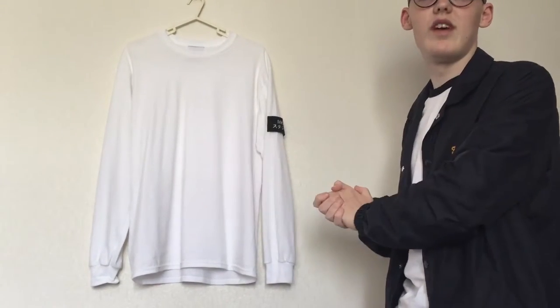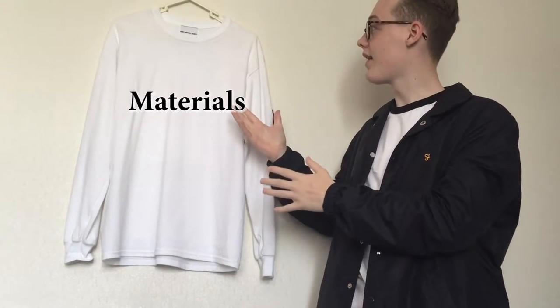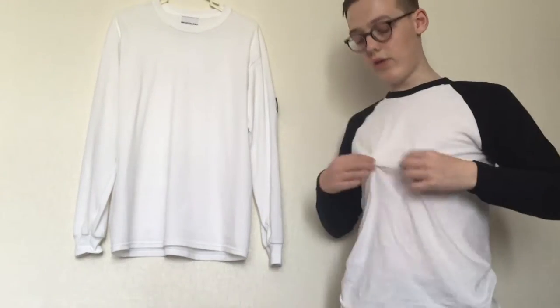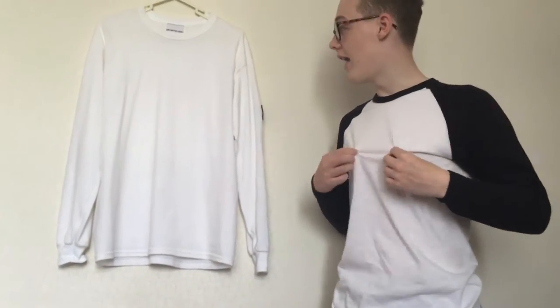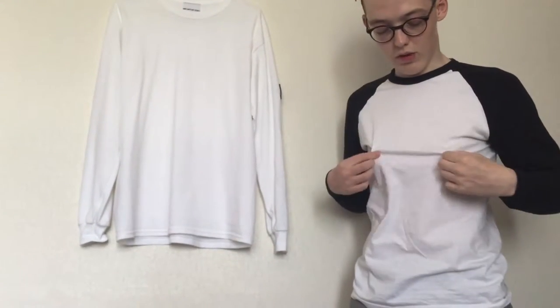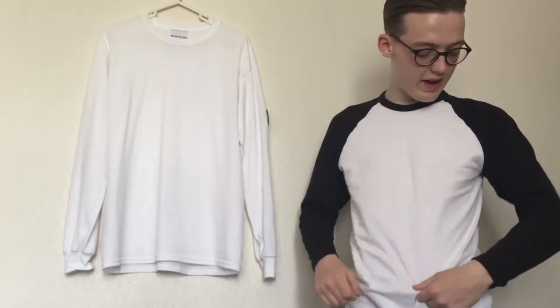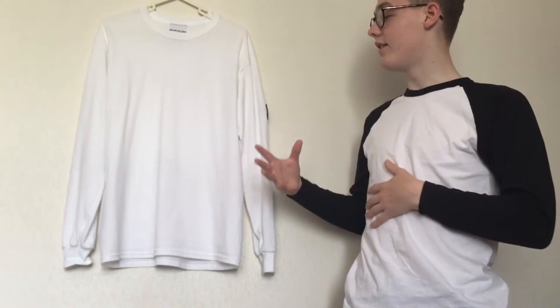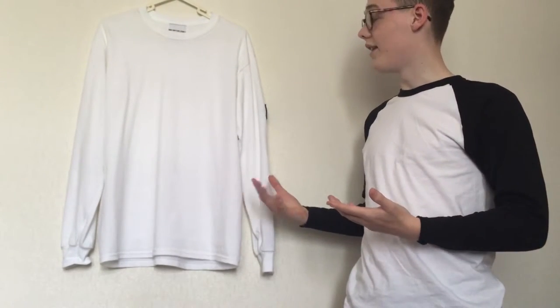That's the colorway out of the way. Now on to the materials. As the tag says — I'm not going to show you the tag because you won't be able to see it — but it's a hundred percent cotton. I want to quickly compare it to what I'm wearing now, which is also a hundred percent cotton, just to compare quality. This one is from eBay, just something to lounge around with or wear under stuff. As you can tell, the quality isn't all too great — it's the same material but you can just tell the difference in quality.